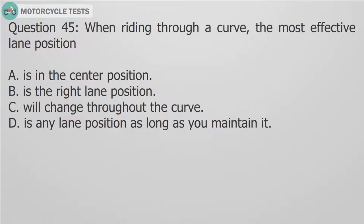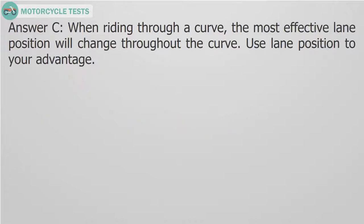Question 45: When riding through a curve, the most effective lane position: A. Is in the center position. B. Is the right lane position. C. Will change throughout the curve. D. Is any lane position as long as you maintain it. Answer C. When riding through a curve, the most effective lane position will change throughout the curve. Use lane position to your advantage.